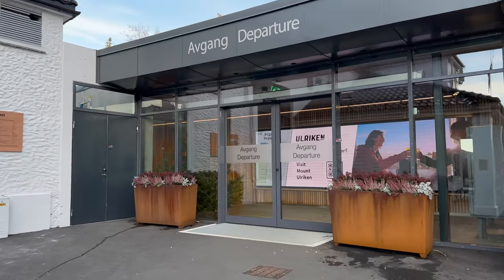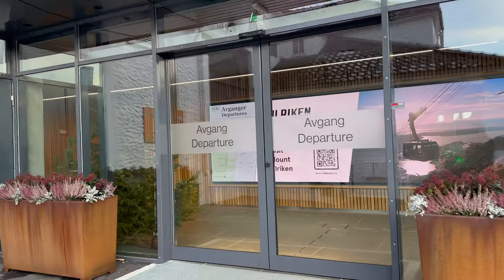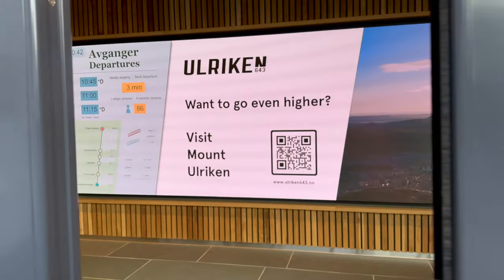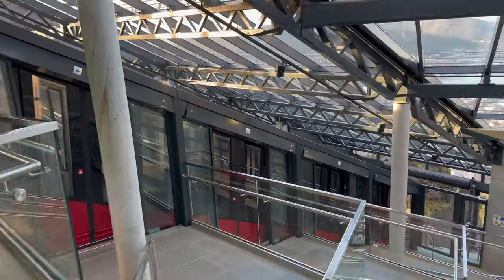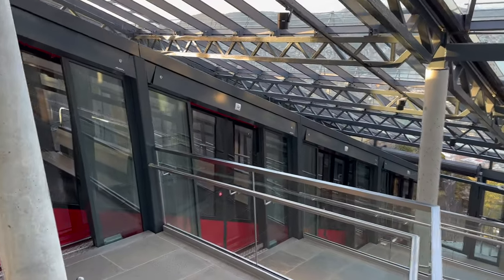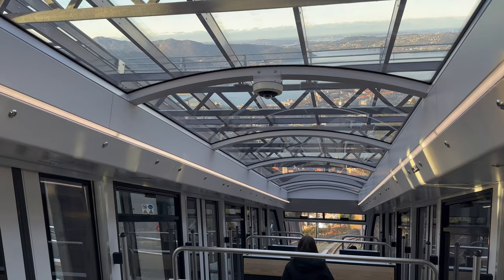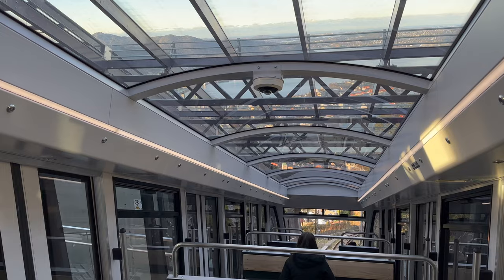The return journey is much the same process — you simply scan your ticket and board. If you have the time, you can consider buying just a one-way trip. The marked trail back down to the city centre is a relatively easy walk and shouldn't take you more than about 40 minutes.